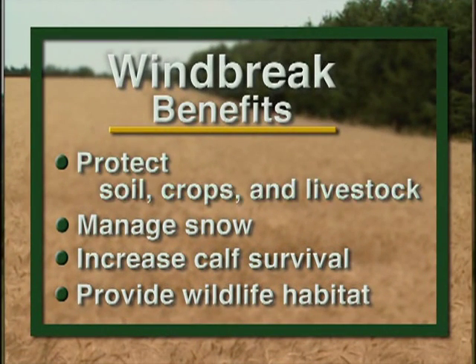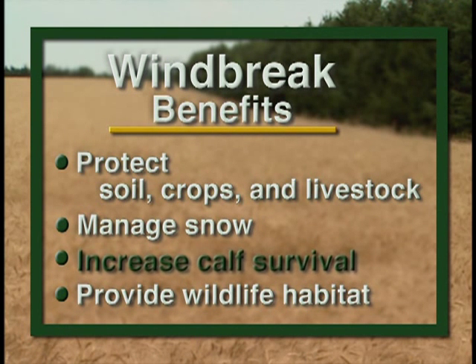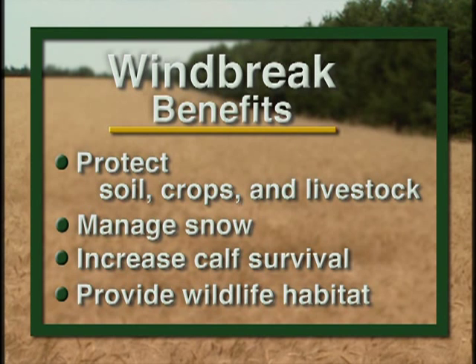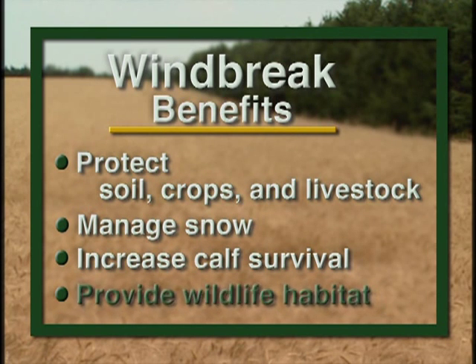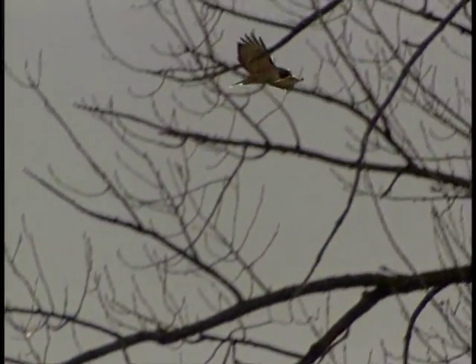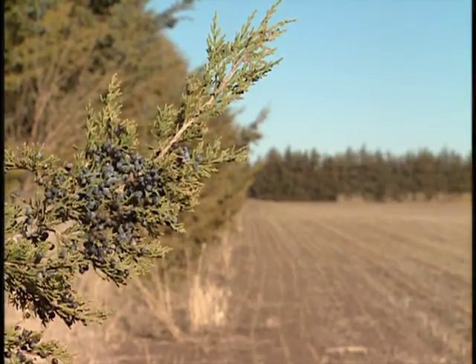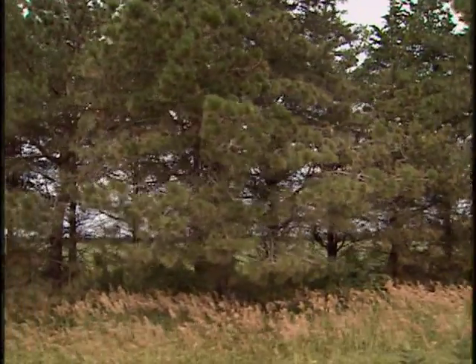Besides protecting soil, crops, and livestock, managing snow and increasing calf survival, windbreaks provide habitat for birds and animals. By planting a variety of tree and shrub species, you can create a smorgasbord of seeds, nuts, and fruits. Trees also provide a travel corridor for wildlife.